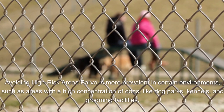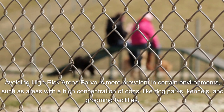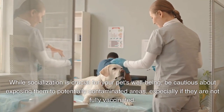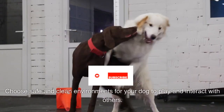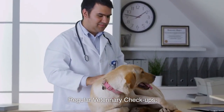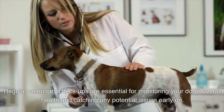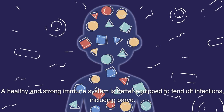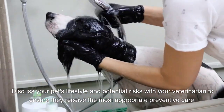Avoiding high-risk areas: Parvo is more prevalent in certain environments, such as areas with a high concentration of dogs, like dog parks, kennels, and grooming facilities. While socialization is crucial for your pet's well-being, be cautious about exposing them to potentially contaminated areas, especially if they are not fully vaccinated. Choose safe and clean environments for your dog to play and interact with others. Regular veterinary checkups are essential for monitoring your dog's overall health and catching any potential issues early on. A healthy and strong immune system is better equipped to fend off infections, including parvo. Discuss your pet's lifestyle and potential risks with your veterinarian to ensure they receive the most appropriate preventive care.